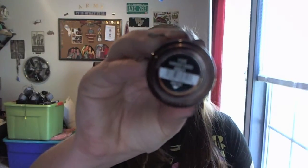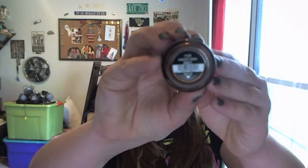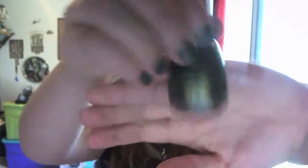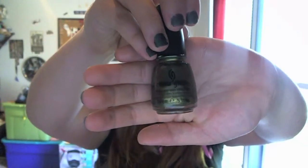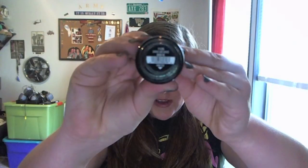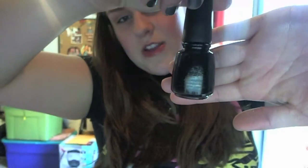Next I have Harvest Moon, a gorgeous copper penny color representing district nine, which is grain. Then Agro, representing district eleven — agriculture — which is a gorgeous green color with gold shimmers. My last one is Smoke and Ashes, representing district twelve, coal mining. It's a black color with different colored shimmer in it. It's so pretty — you need to look at this nail polish in person because it's just gorgeous.